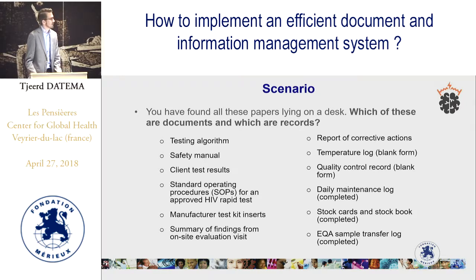Welcome back — here is the answer. The papers marked in blue are documents: the testing algorithm, safety manual, SOP for the HIV rapid test, manufacturing test kit insert, temperature log, blank form, and quality control log. The reason is that they tell you how to do activities. The testing algorithm explains how to do a specific test, the safety manual tells you how to conduct safety practices, and the standard operating procedure obviously tells you how to conduct the HIV rapid test.